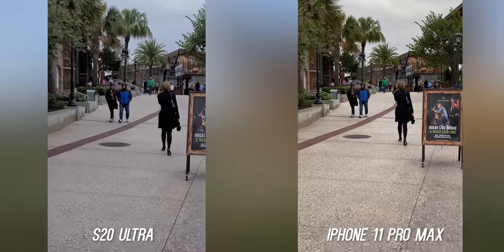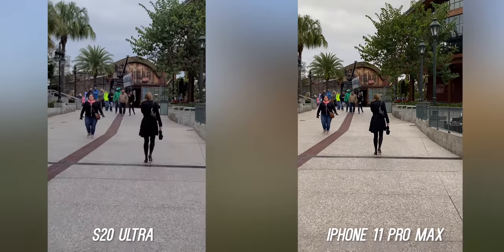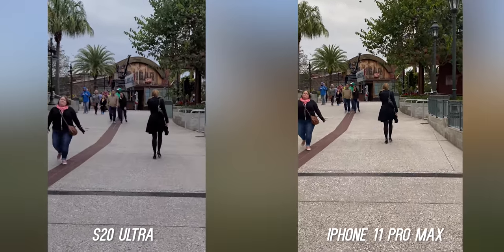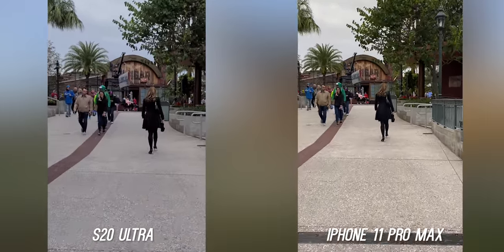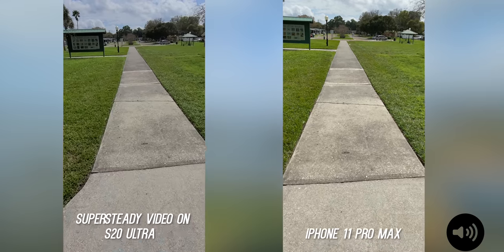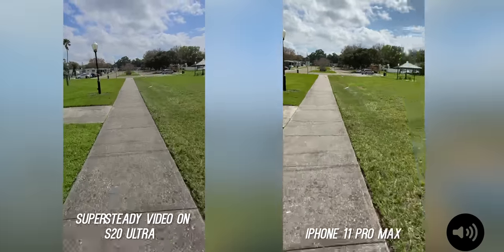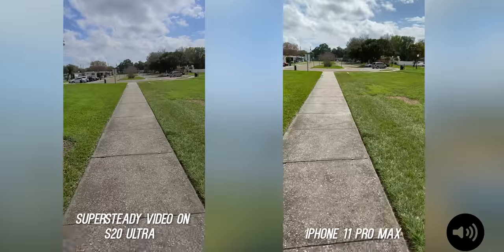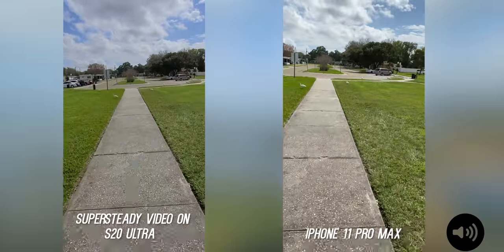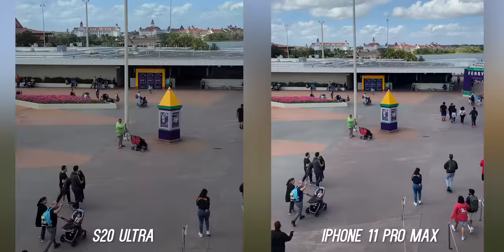In terms of 4K video, both phones can shoot up to 60 frames per second. Here's a walking stabilization test — both very natural with optical image stabilization. The S20 Ultra does have an improved Super Steady mode which downscales to 1080p but is mind-blowing with the stabilization. This is me running as fast as I could — it looks like it's on a gimbal. I'll leave a link to the full video if you want to check out that comparison.